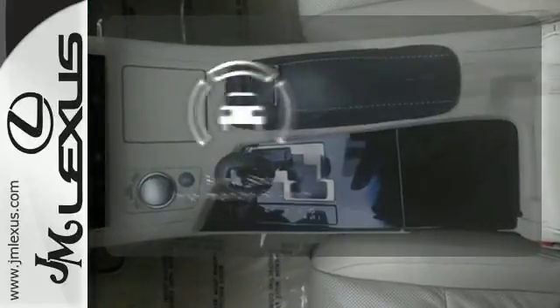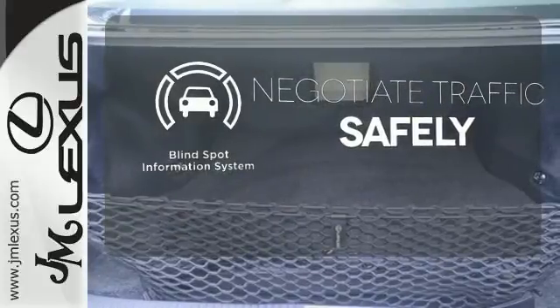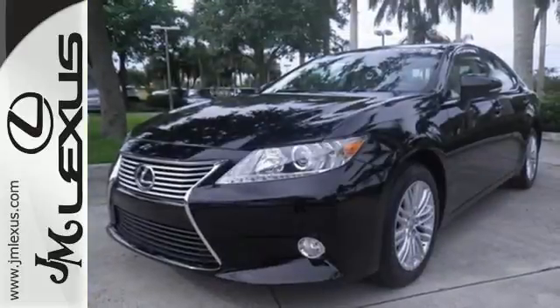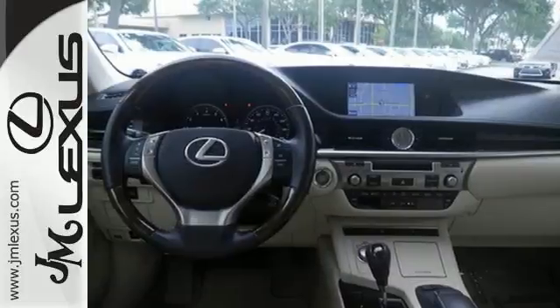Safety comes from being aware of your surroundings, and for that, the blind spot indicator can't be beat. The ES is not only elite and extremely comfortable, it was also awarded top ratings for dependability.